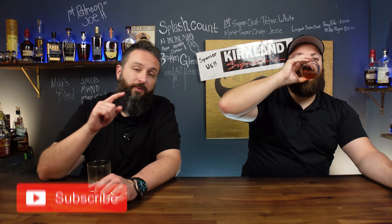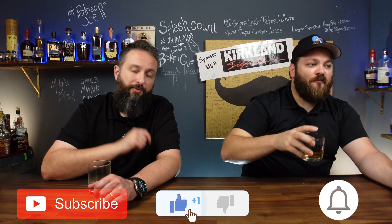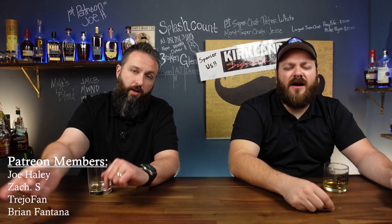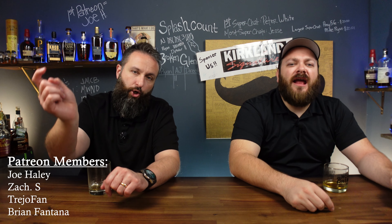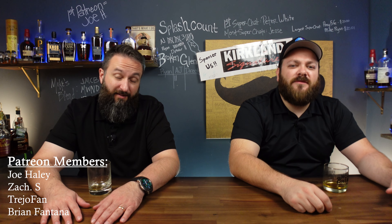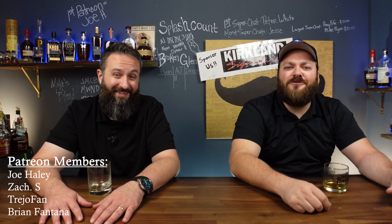Hey, by the way, if you like what we're doing, please hit that like button and the notification bell so you know when we're dropping new content every week. If you'd like to see us drink bourbon and act a fool in front of the camera, join us on Patreon.